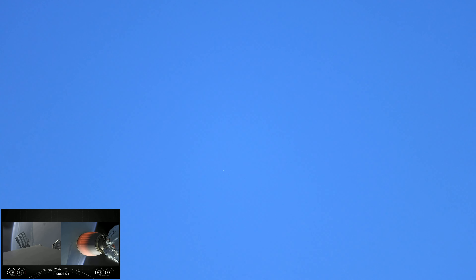Now we will be attempting to recover both fairing halves using our recovery vessel, NRC Quest. Both of the fairing halves flying on today's mission are flight-proven, with one half flying for the sixth time and the other flying for its seventh time.